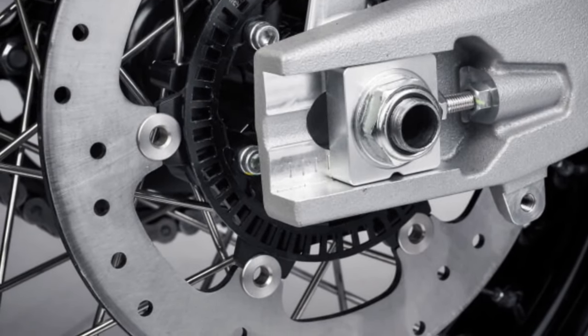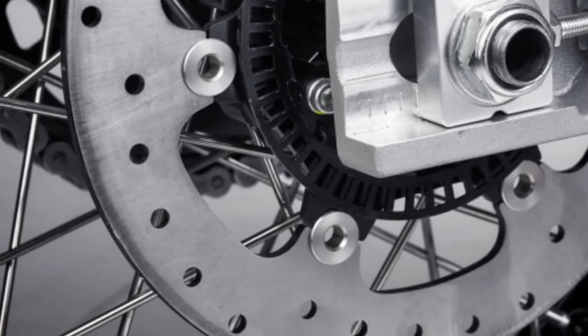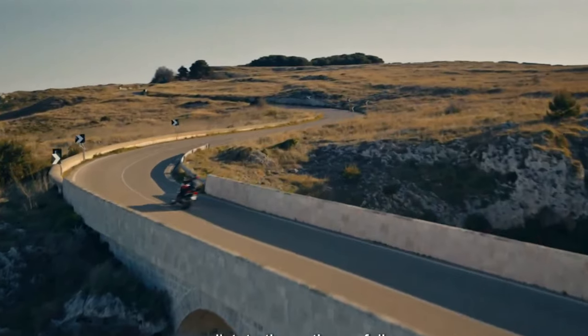Max speed is a claimed 143 miles per hour, and the bike features an exhaust system that sounds closer to a superbike than a typical adventure bike.